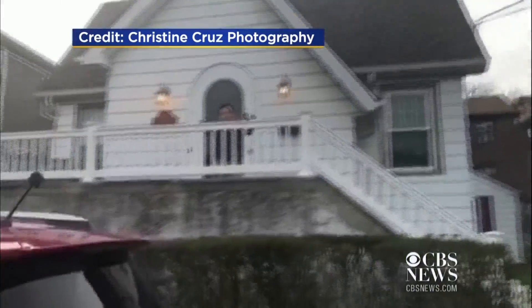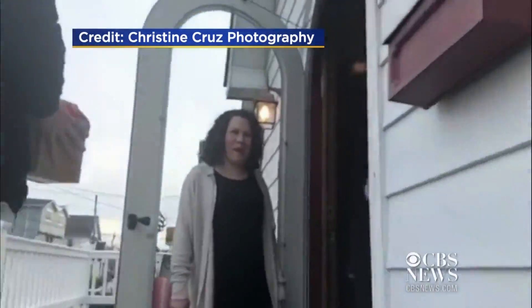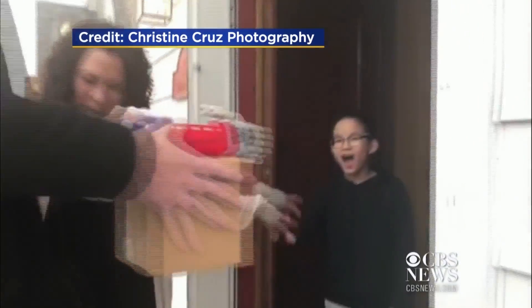Are you excited? The expression on nine-year-old Jeremy Seacott's face said it all. What was your reaction?